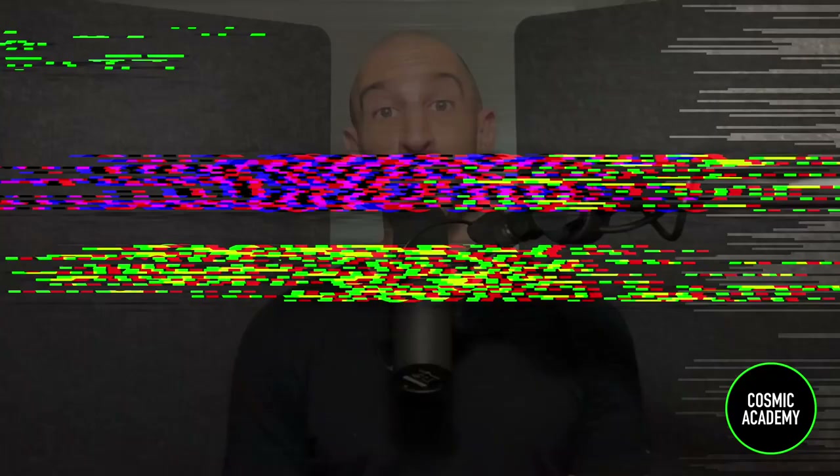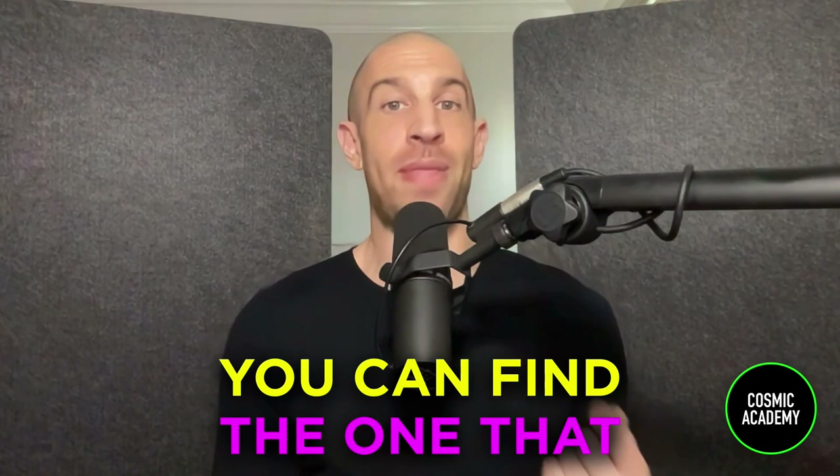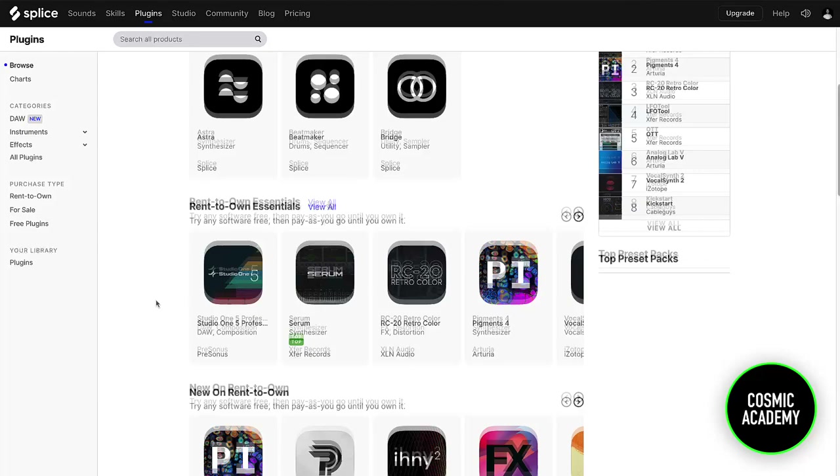For the fourth way to save money, let's talk about choosing the right plan. If you don't want to drop the full price on a plugin right away, a lot of companies now offer rent-to-own or subscription-based models for their plugins. You can find the one that makes the most sense for you. For the rent-to-own options, Splice is a great place to start — they have things like Serum, Pigments, Phase Plant, a bunch of stuff from Arturia, Neutron, Ozone — a lot of things you can rent to own.